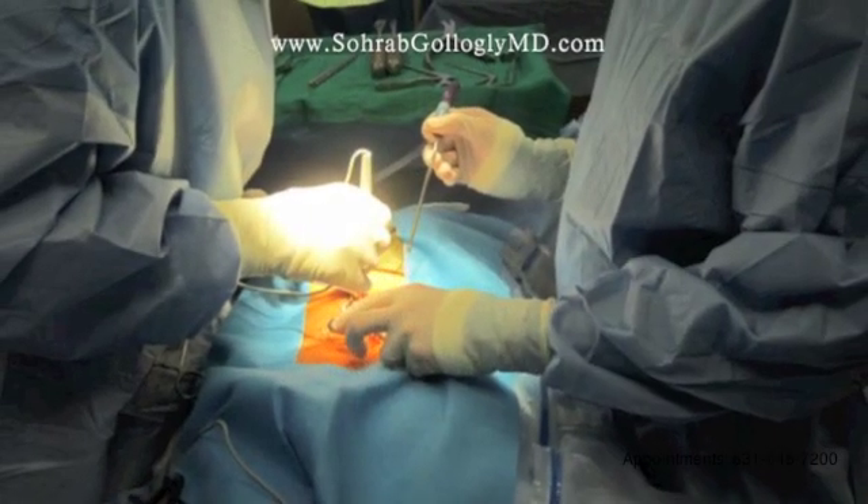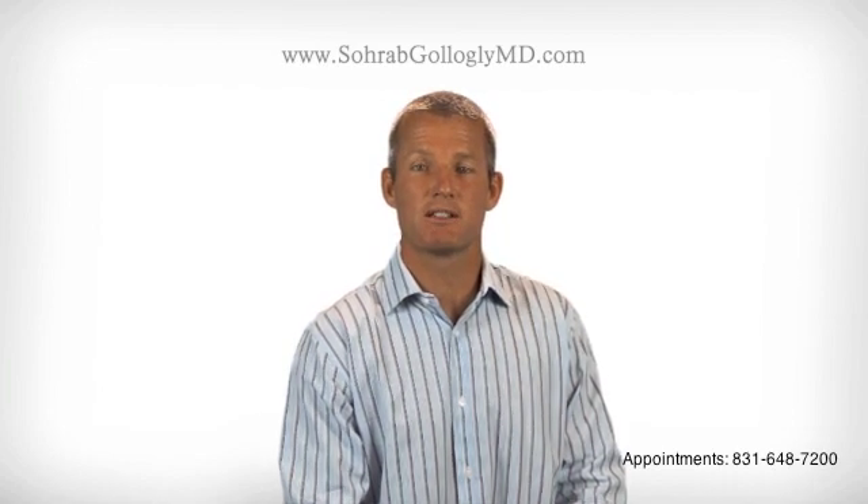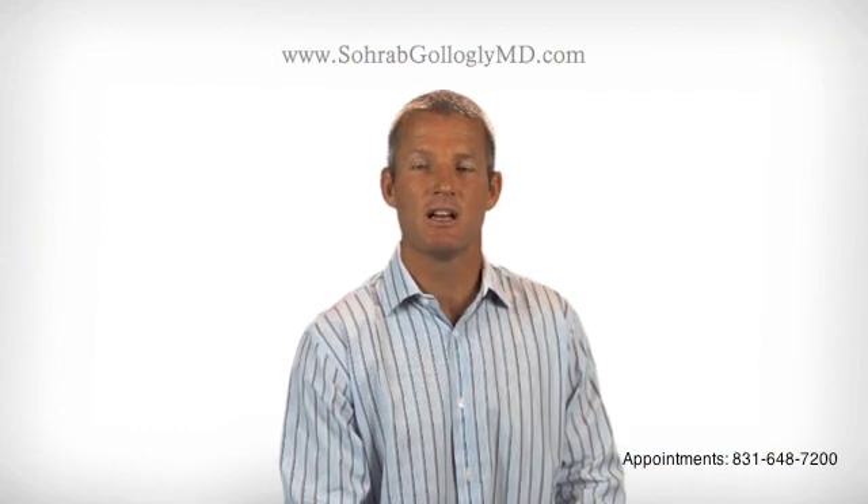The area where the disc herniation is occurring is surgically exposed, and the microscope is brought into the surgical field. A tiny keyhole opening is made into the spinal canal. The herniated portion of the disc is then removed with special surgical instruments. How much of the disc is removed depends upon the size of the herniation and the amount of disc degeneration that has already occurred.